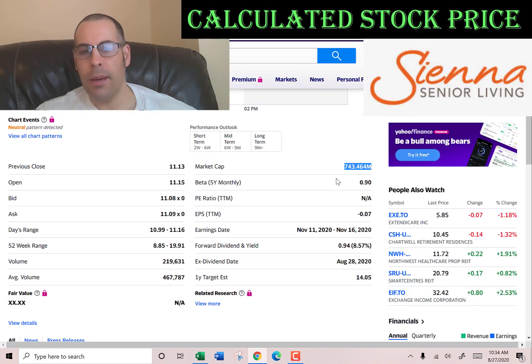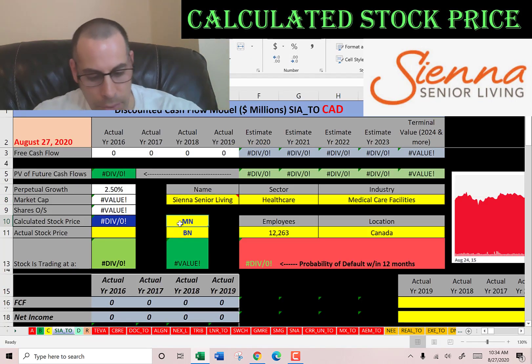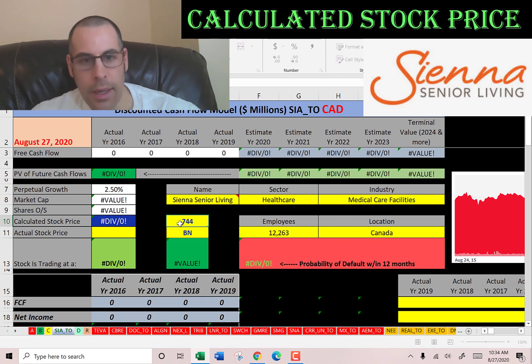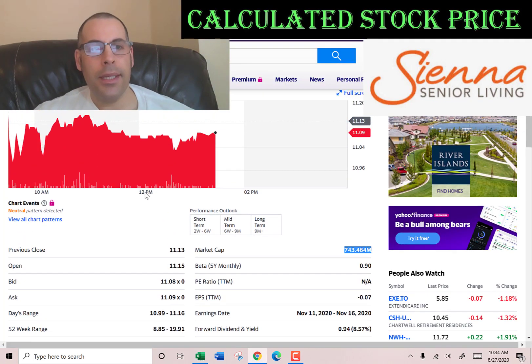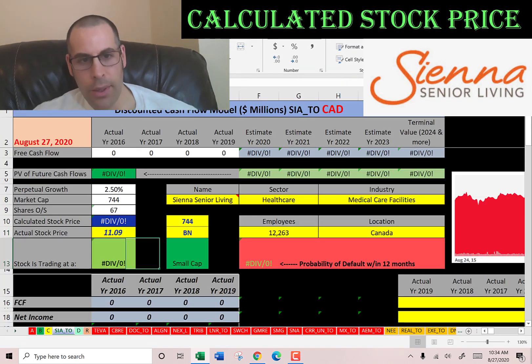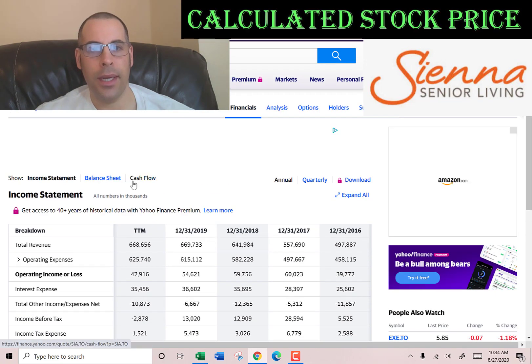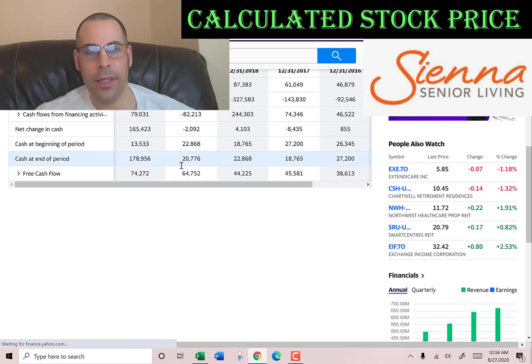Let's get started with the model. This company has a market cap of $743.5 million, so it's a pretty small company. They're trading at $11.09, and the way you value a company is you estimate the future free cash flows and then discount that number back to today's value. That's what we're doing in this video.